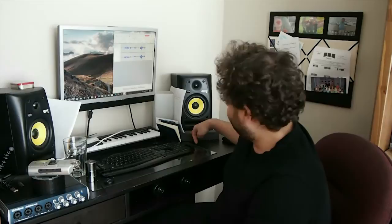The KRKs are Rokit 5s, if I didn't mention that already. We have sound isolation foam over the speakers, which really helps — we put them underneath them. We got those from phonebymail.org; they're really good and they're cheap.